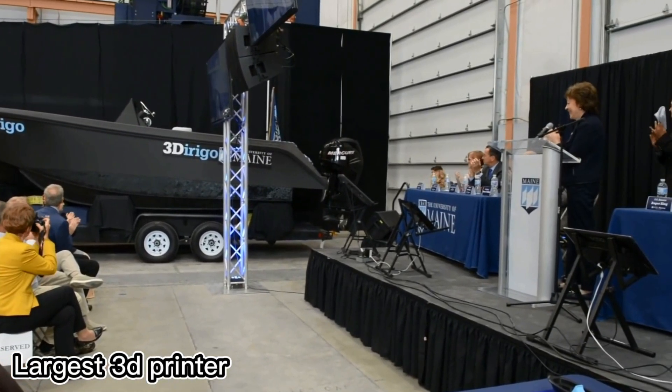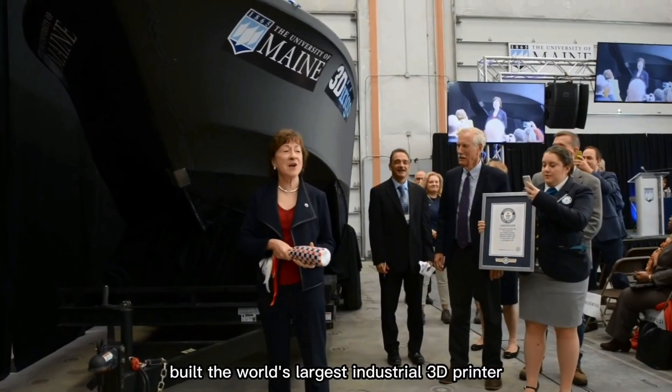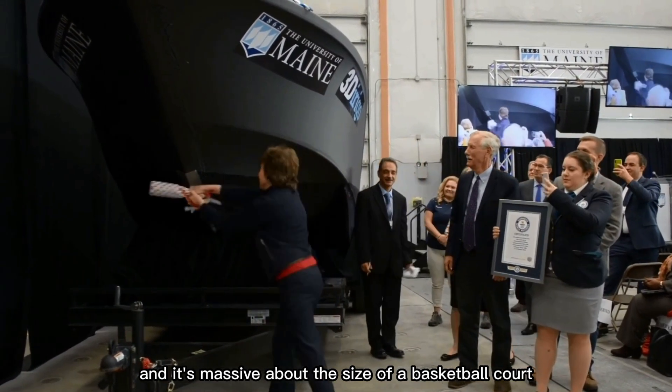Most 3D printers can fit on a desk, but not this one. Engineers at the University of Maine built the world's largest industrial 3D printer, and it's massive — about the size of a basketball court.